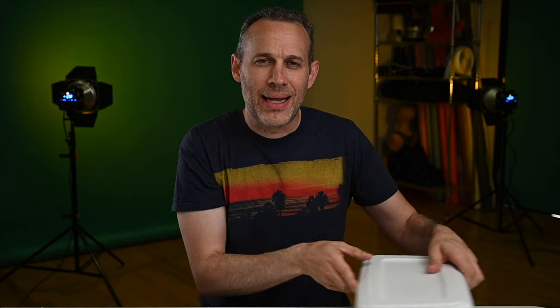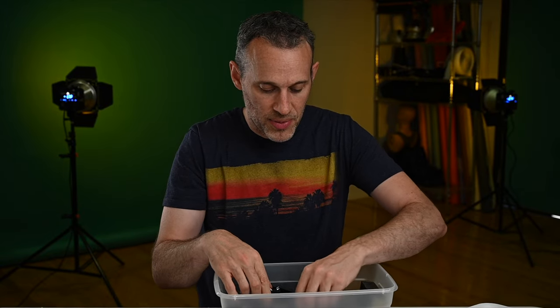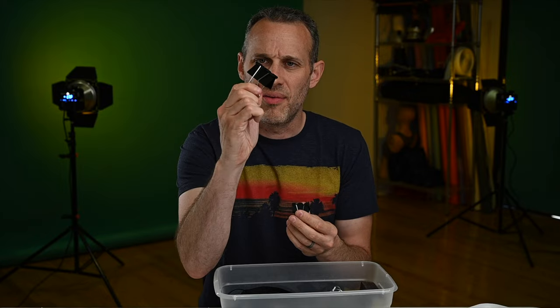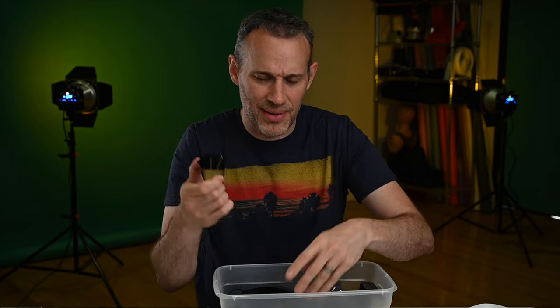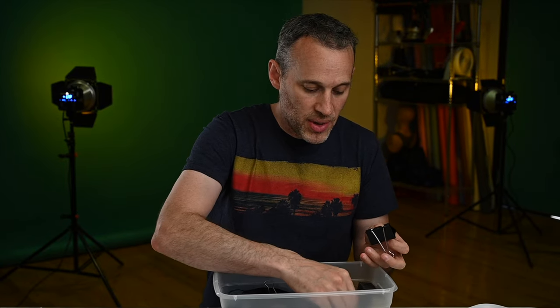Number eight is a collection of binder clips. I have a bin full of just binder clips in assorted sizes — big ones, small ones. You can get them at Staples, Amazon, or Office Max. These binder clips are kind of essential.